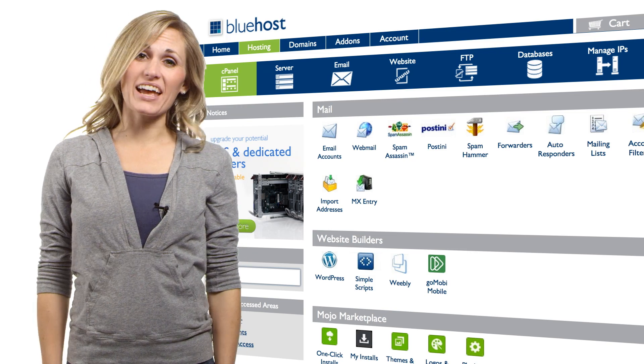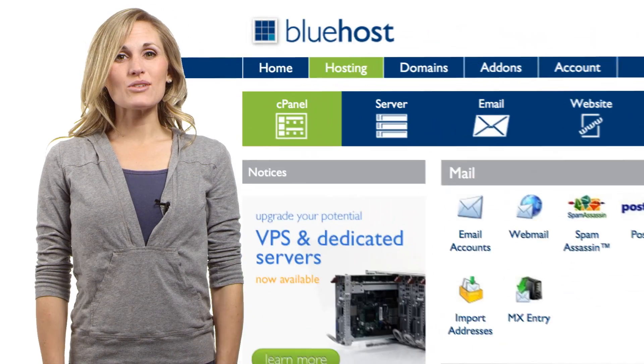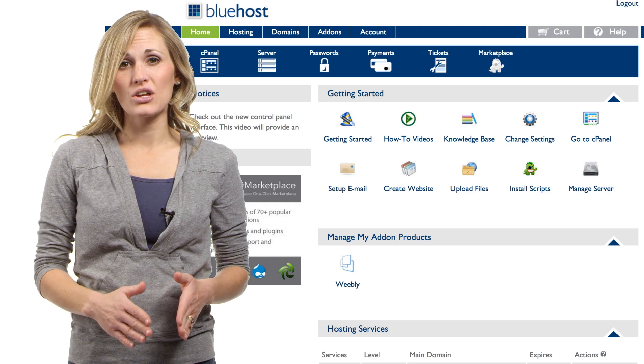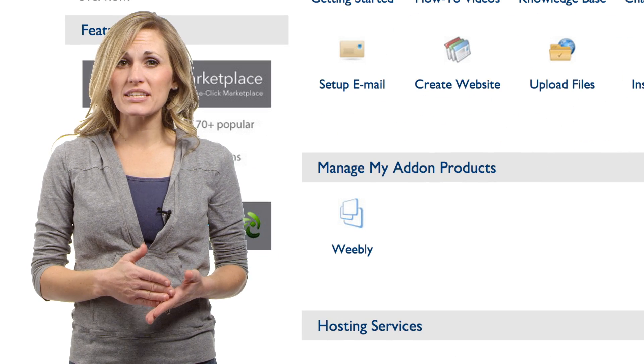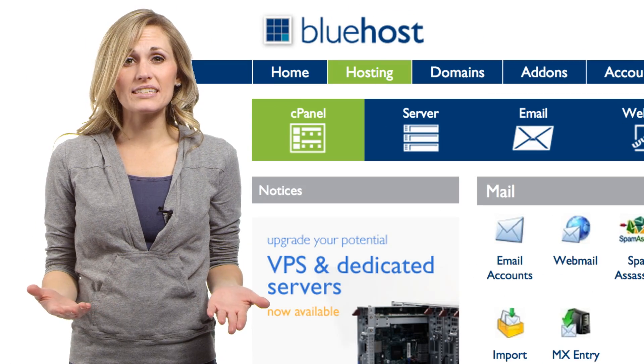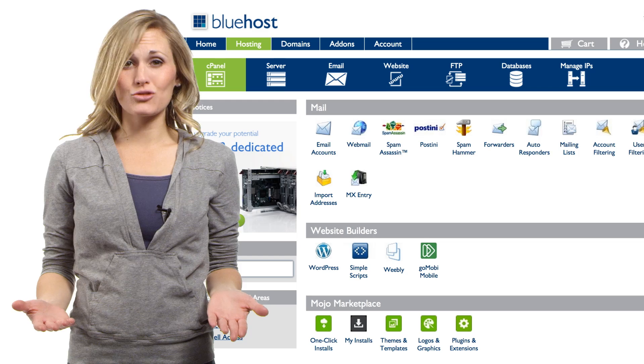We've just made them easier to find and use. You'll notice you have a new homepage where we've centralized access to the most used tools all in one place, to your add-on products, management apps, and to your hosting services.